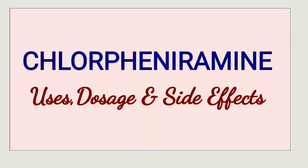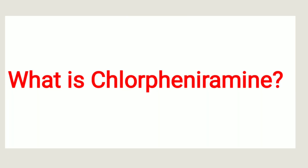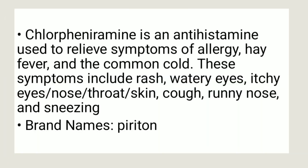In this video, we're going to look at chlorpheniramine — its uses, dosage, and side effects. So, what is chlorpheniramine? Chlorpheniramine is an antihistamine used to relieve symptoms of allergy, hay fever, and the common cold.